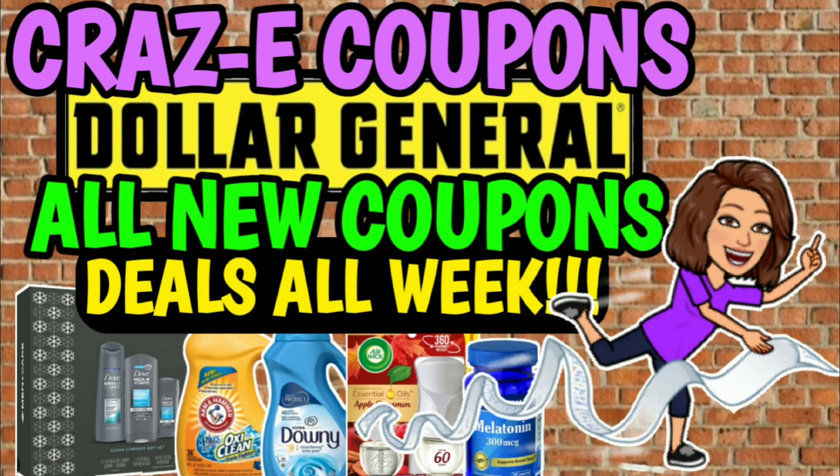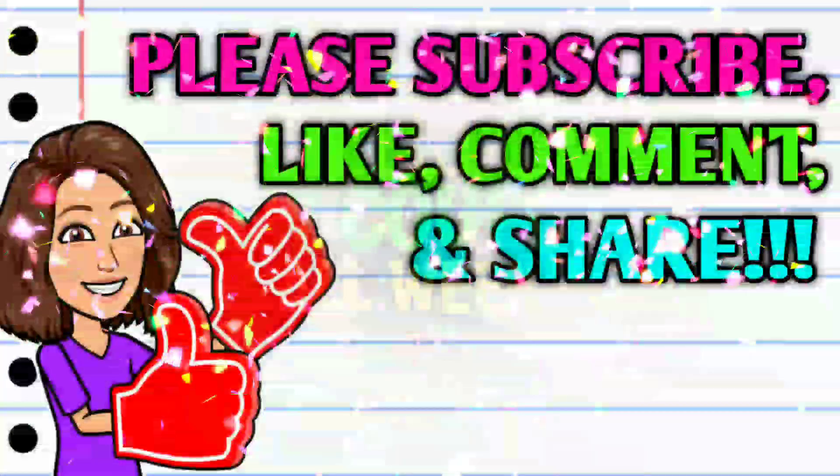Hey guys, it's CrazyCoupons. Welcome back to my channel and happy Sunday everybody. You guys know what that means — we've got some new Dollar General digital coupons to clip to our accounts and we have a lot of deals to talk about today.